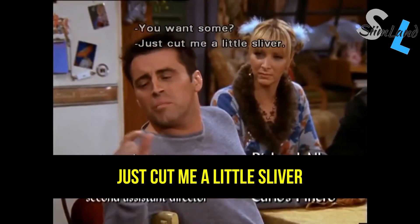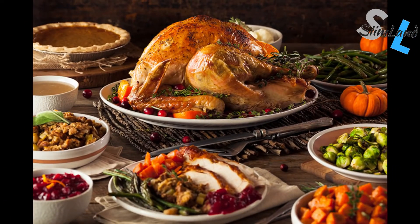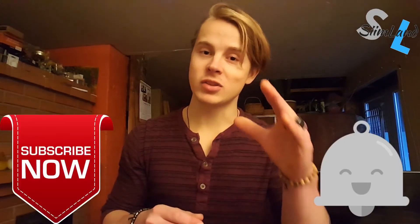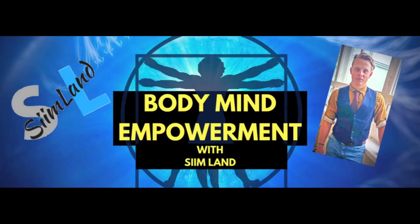It's possible to have a keto friendly Thanksgiving dinner — you don't have to get inflamed or gain fat during the holidays. If you're interested in starting the ketogenic diet, check out my best-selling Simple Keto video course on Udemy — you can get an 80% Thanksgiving discount. I'm grateful for you having watched this video, and I'd be even more grateful if you'd click like, subscribe, and hit the notification bell. Thanks for watching, my name is Sim — stay thankful, stay empowered.